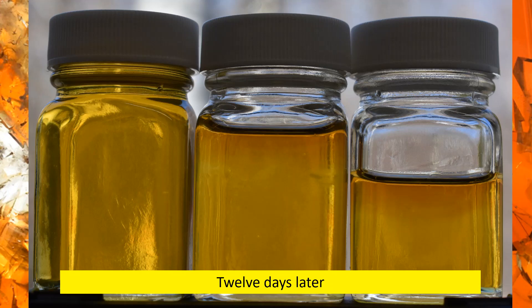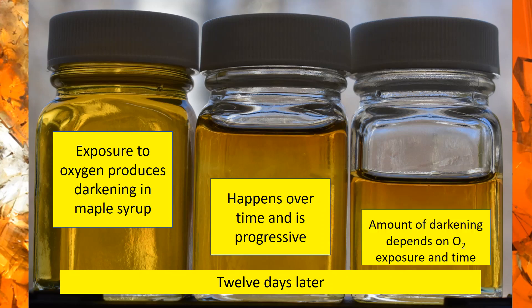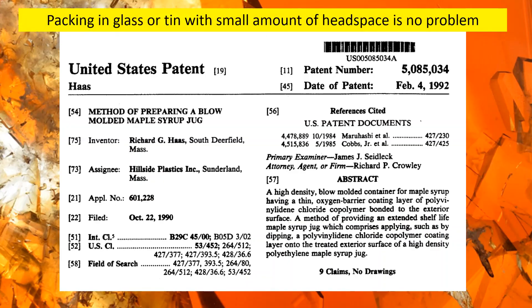The darkening continues to happen until the oxygen source runs out. So if your containers are permeable to oxygen, in theory there's a constant exposure to oxygen for the syrup packed inside.